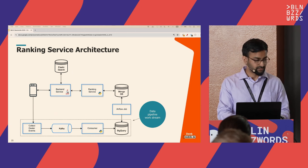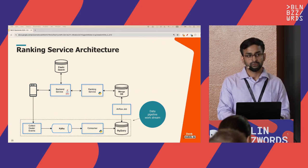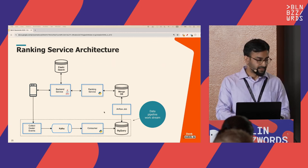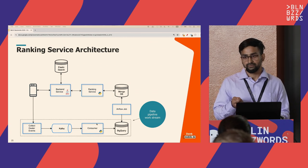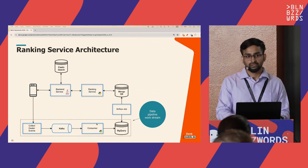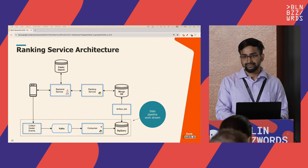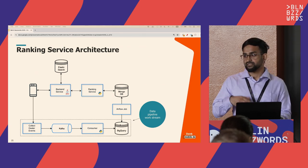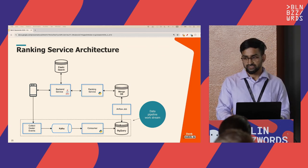Integration was a critical part. Our ranking service is deployed behind a backend service that talks to Elasticsearch and to the client. This service is also connected to a MongoDB instance storing model predictions. For the data pipeline, a Kafka queue receives all listing change events; a Python consumer consumes events from Kafka and writes to BigQuery; then an Airflow job syncs data from BigQuery into MongoDB so the model always has a prediction score for the latest listings.